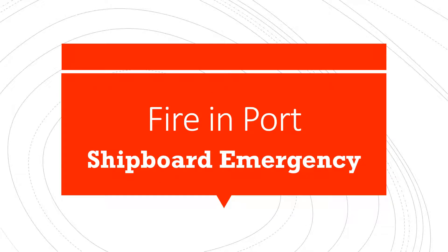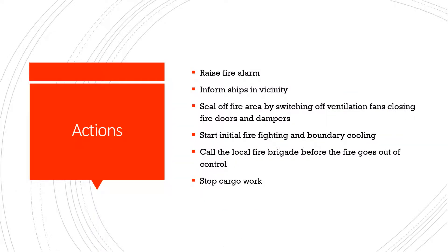What should be the action by your vessel if you experience a fire in port? As soon as a fire occurs on your ship when you are in port, make sure that you raise the fire alarm to inform the ship staff. Then you must also raise alarm to inform the ships in the vicinity. Seal off the fire area by switching off ventilation fans, closing fire doors and dampers to that area.